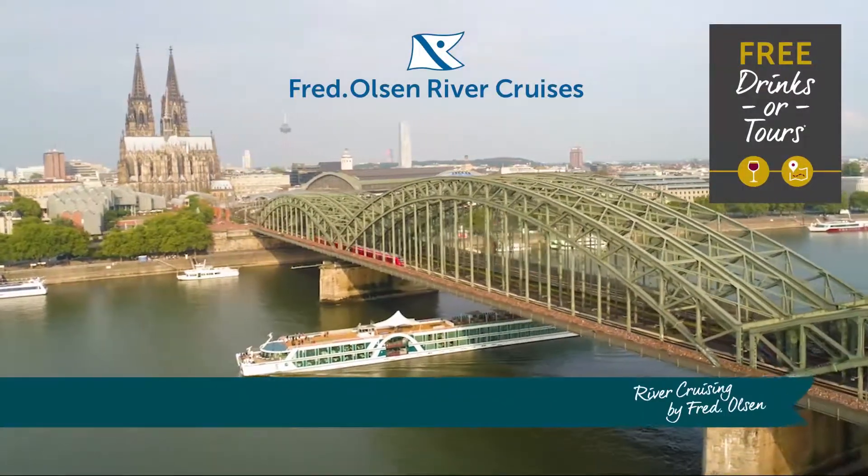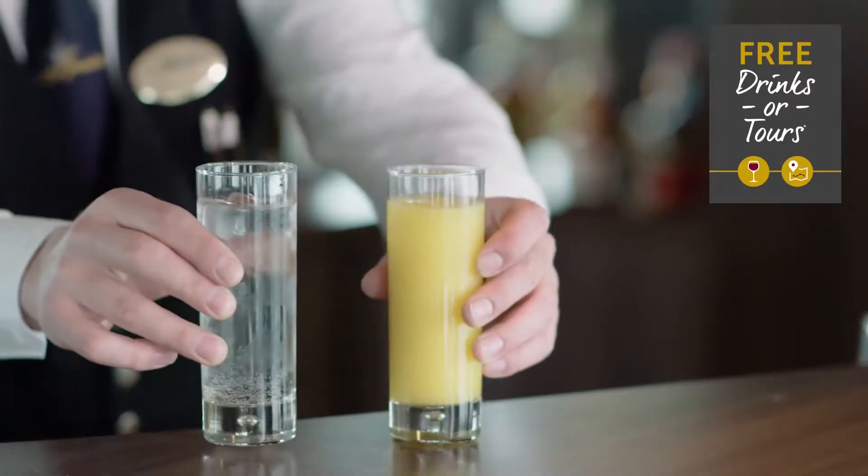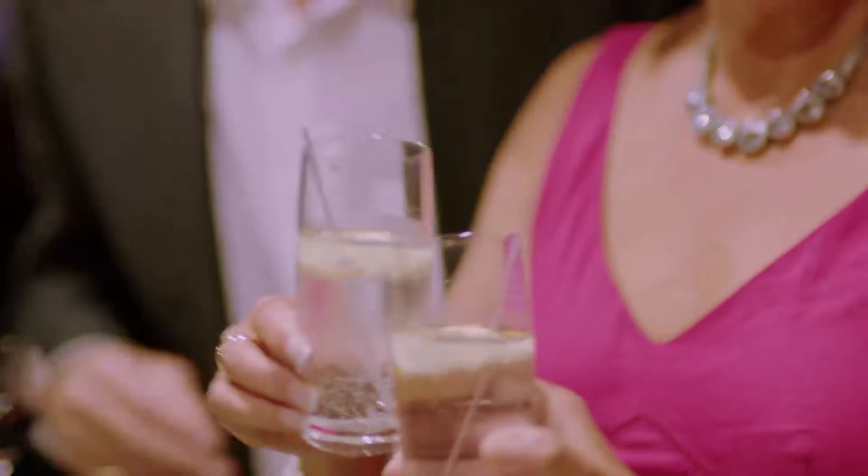The Fred Olsen Cruise Sale is now on. Enjoy a free dining drinks upgrade or a free tour credit of up to £100 per person when you choose from a wide selection of river cruise holidays.